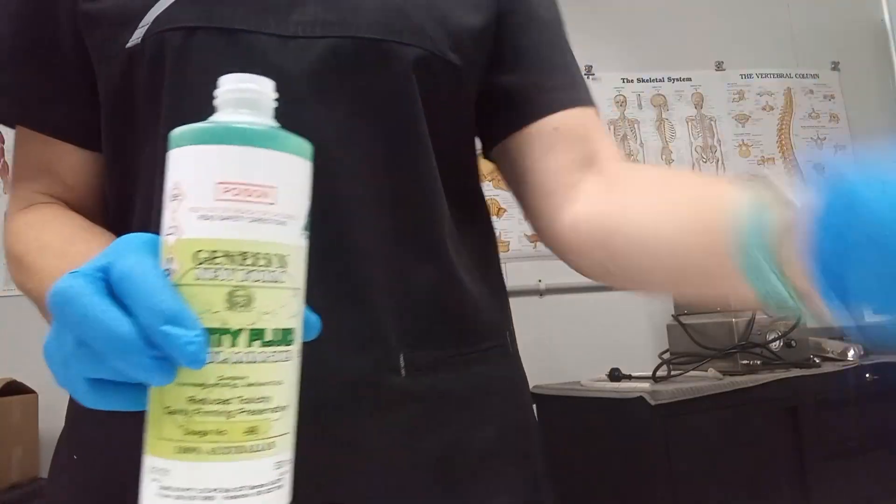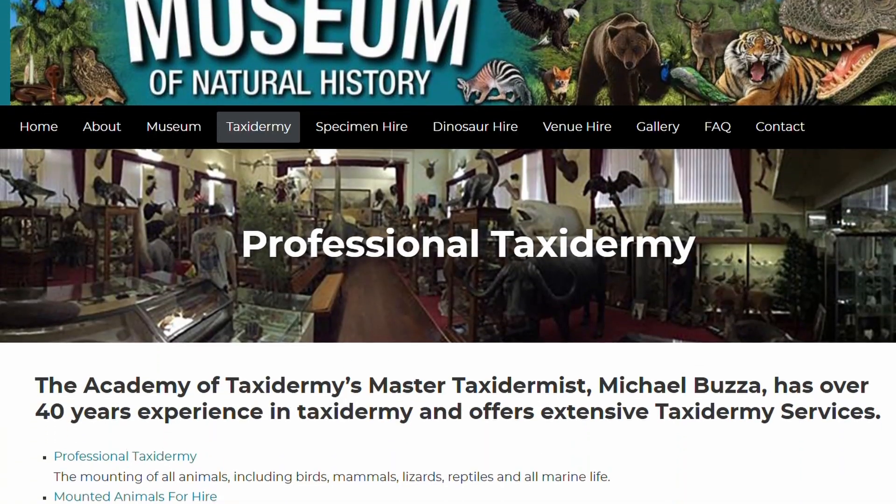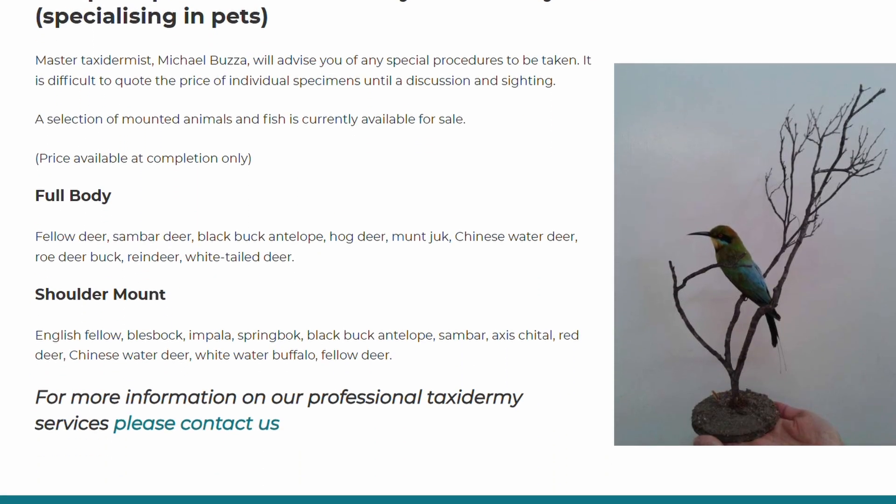Another difference is the chemicals used. For preserving the skin of an animal, taxidermists use borax, which is a different kind of chemical, as well as lots of glues and adhesives — because the animals are always posed in a lifelike sort of pose. Normally humans are not posed that way, but there is extreme embalming, which we've done a video on — it's an interesting one if you're interested in quirky things.